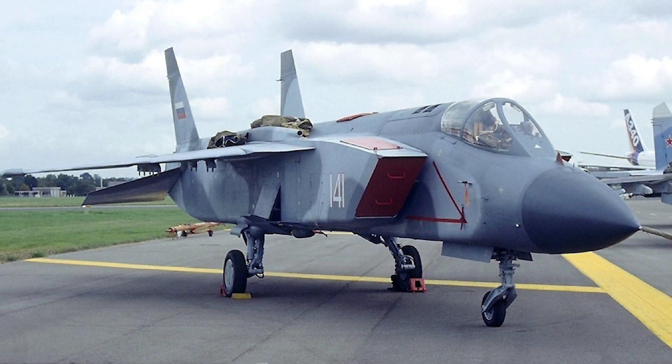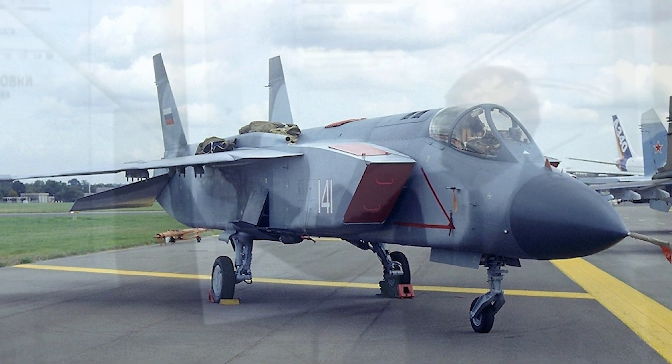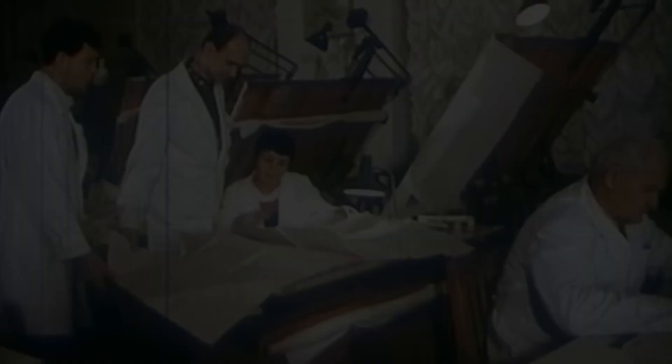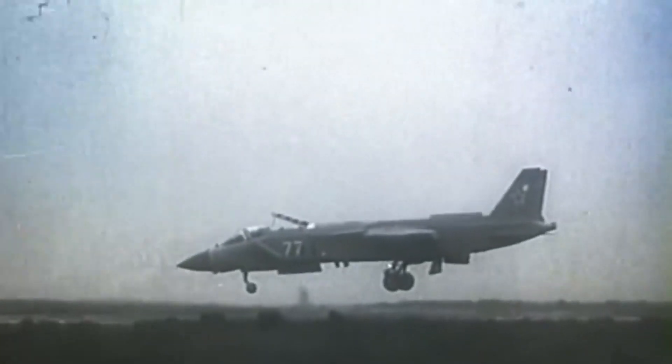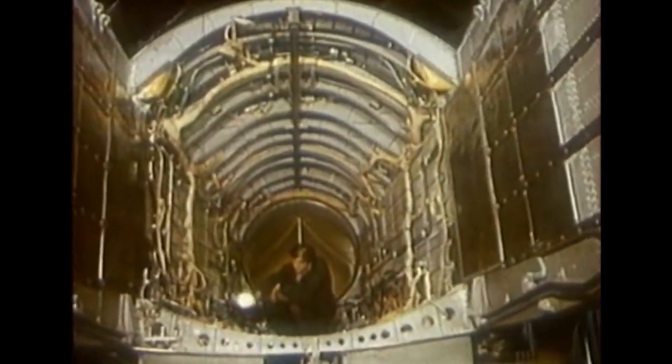But the Yak-141 wasn't just about vertical takeoff. It also incorporated stealth features, a testament to the Soviet Union's commitment to staying at the forefront of military technology, making the aircraft more challenging to detect by enemy radar. The plane's engine was made with titanium materials in areas of extensive heat. That was also a reason the aircraft wasn't allowed to hover for more than two and a half minutes, and no less than 26% of the overall aircraft was to be manufactured from graphite or composite material.